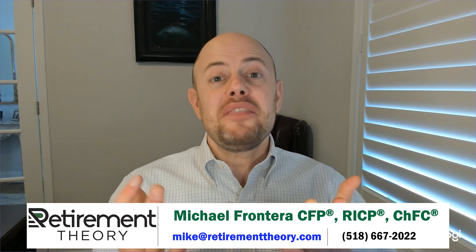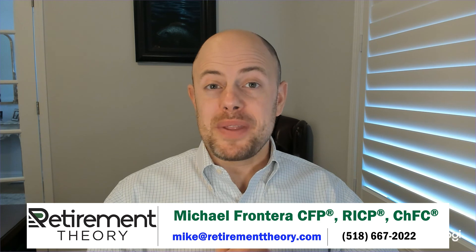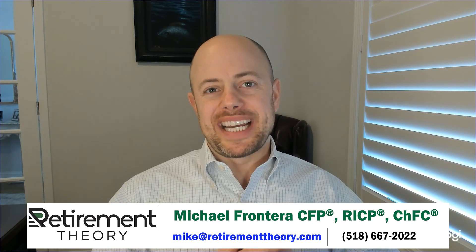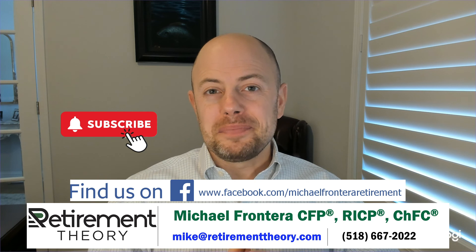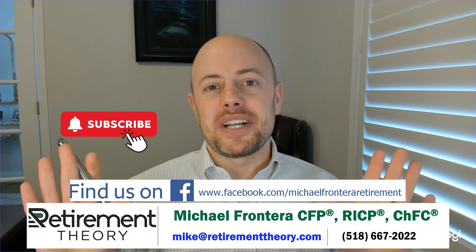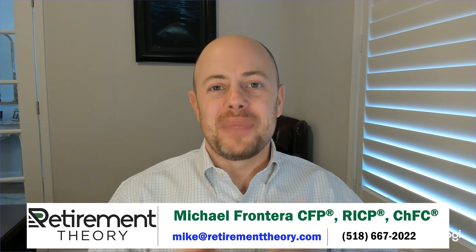Do you have questions for me? Come visit me at www.retirementtheory.com or send me an email at mike@retirementtheory.com. Did you click subscribe on this video or follow me on Facebook? I think that you should — you'll continue to see videos like these on everything retirement planning. Once again, thank you for joining me. We'll see you next time.